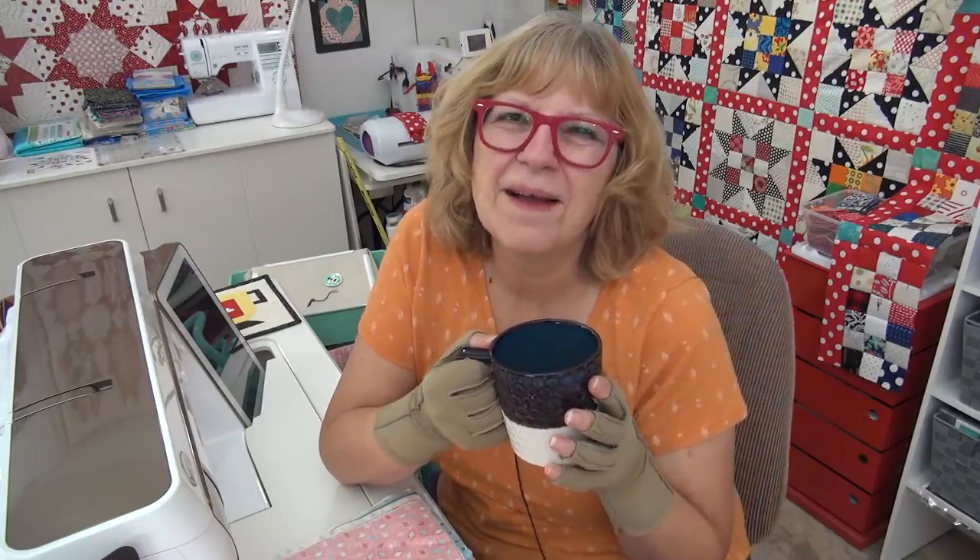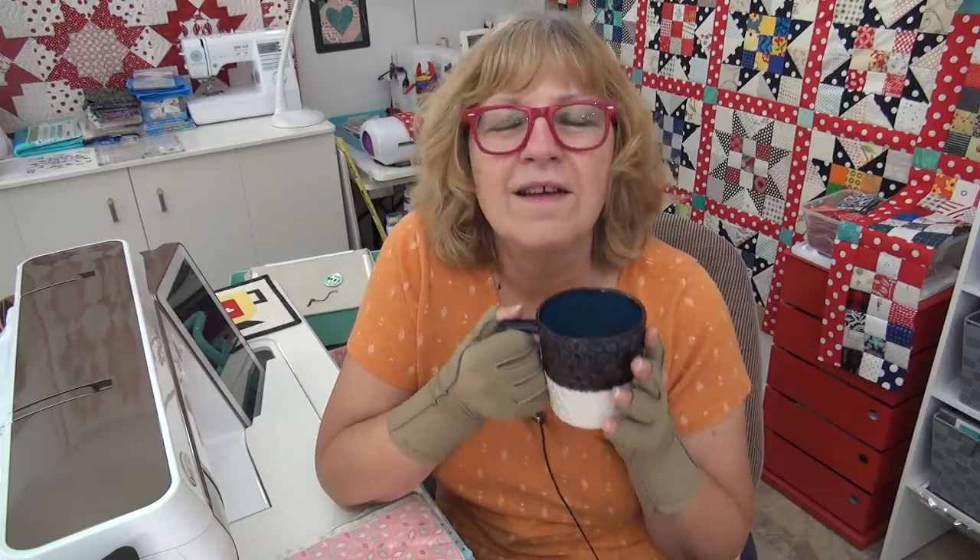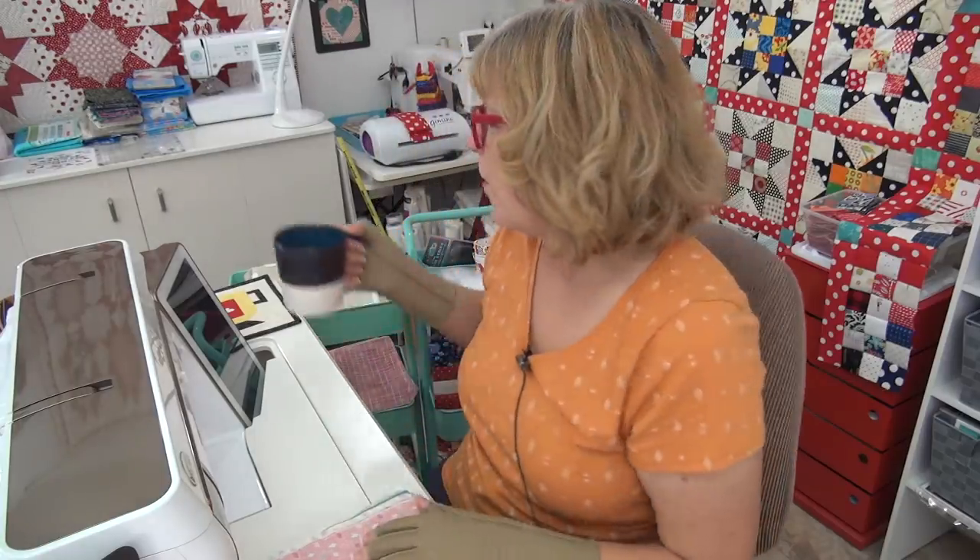Hi friend, how are you? I'm Pat Sloan and this is my daily video on Tuesday, August 25th, towards the end of the month. How are you today? I hope you're doing really, really well. We have our topic of the day and I've got some updates, a little cross-stitch chat today and a question — the last question from Lisa. I hope you're watching these, Lisa.